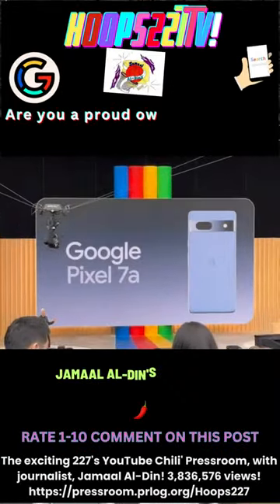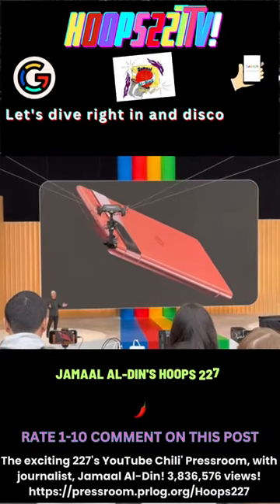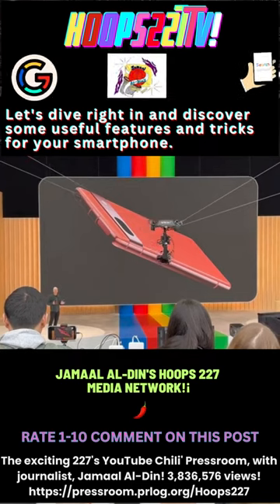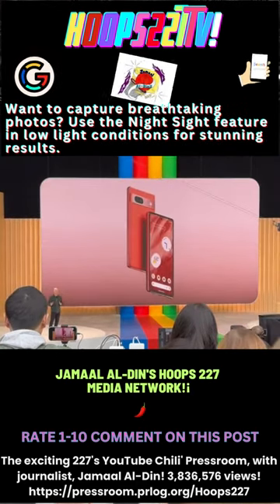Gorgeous new Pixel 7a. Like all Pixel 7 series devices, Pixel 7a is powered by our flagship Google Tensor G2 chip and it's paired with 8 gigabytes of RAM, which ensures Pixel 7a delivers best-in-class performance and intelligence.